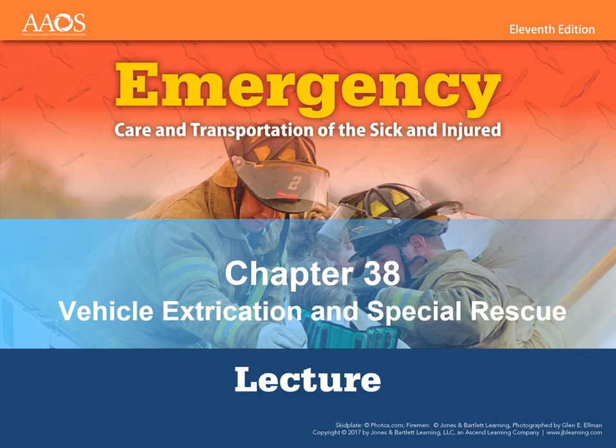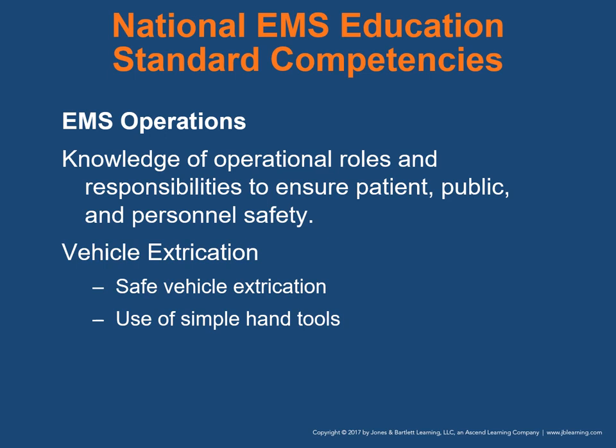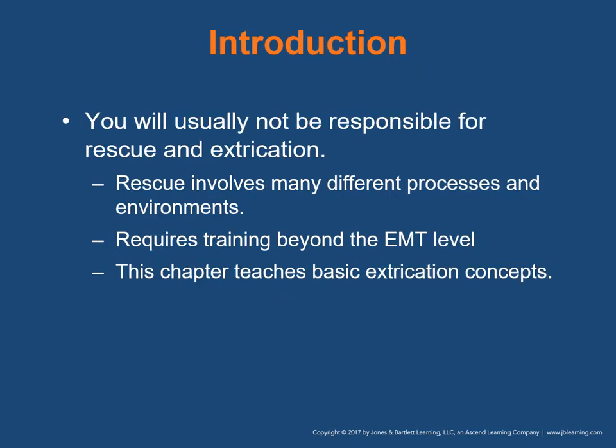Hello class. Welcome to Emergency Care and Transportation of the Sick and Injured. This is Chapter 8, where we'll be discussing vehicle extrication and special types of rescue that you might be involved in. When it comes to the national EMS education standards competencies, we're going to be talking about EMS operations — knowledge of operational roles and responsibilities to ensure patient, public, and personnel safety. When it comes to specifically vehicle extrication, the goal is safe vehicle extrication and use of simple hand tools.